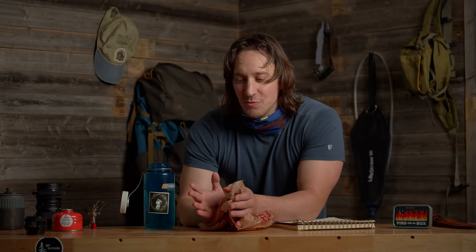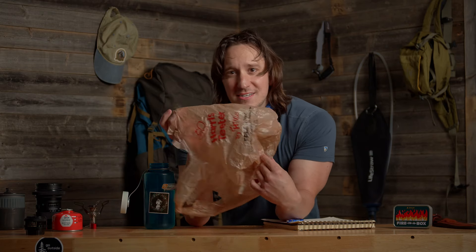Sometimes you can forget to bring a trash bag with you and now you're left with some garbage and you need to pack that out. Now you've got something you can pack it out with without stinking up your pack, or god forbid leaving your trash out there on the trail. I don't think anybody who watches this channel would ever consider doing such a thing. Those people are out there, and if you're feeling really charitable, you can use these to pick up other people's trash when they've thrown it carelessly out on the trail.